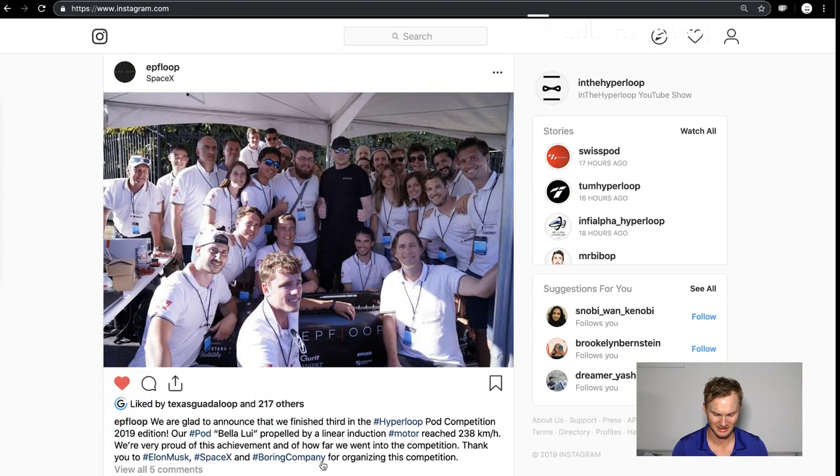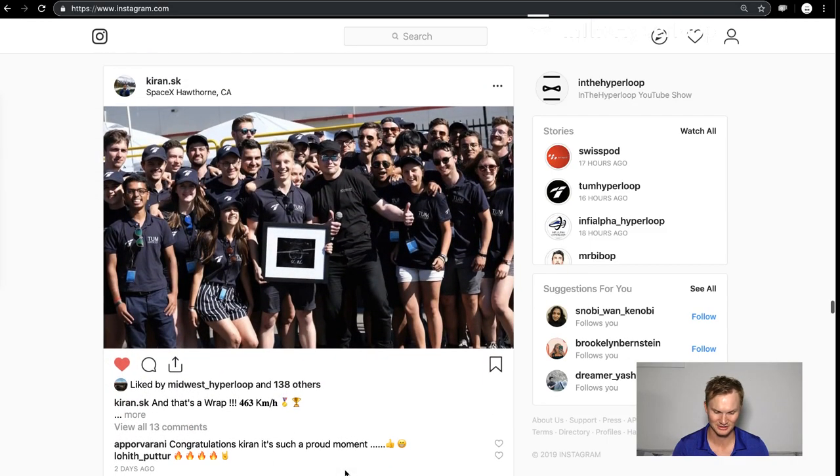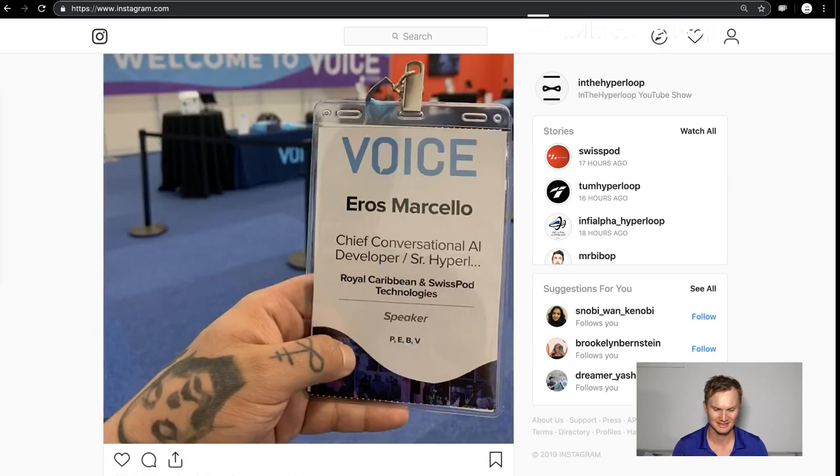TUM Hyperloop reached first place. EPFL did a very good job with their Bellelieu reaching 238 kilometers an hour and they're really happy about that result. TUM Hyperloop won it, and that's a good segue to the next discussion.